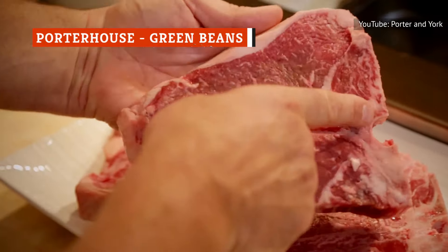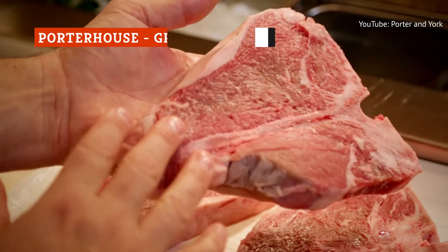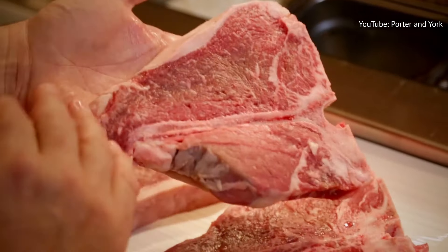Porterhouse steak is a bone-in cut of beef that looks pretty similar to a T-bone — it's certainly as substantial and as intensely flavored.